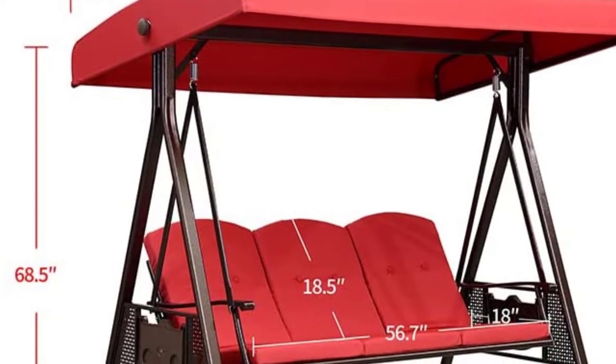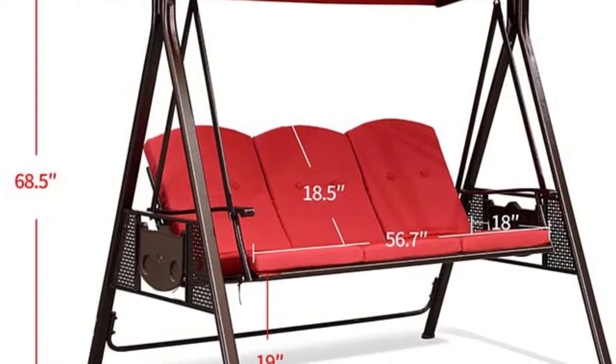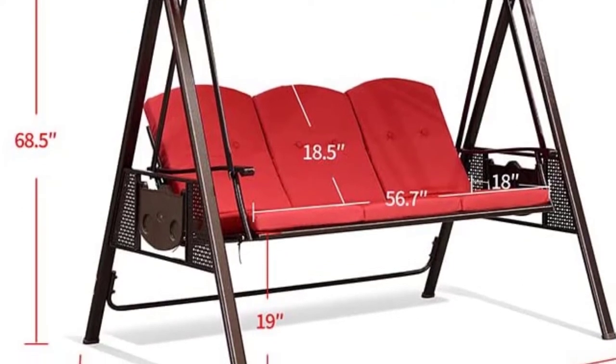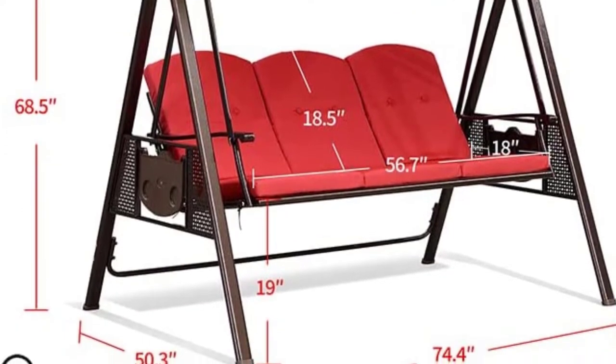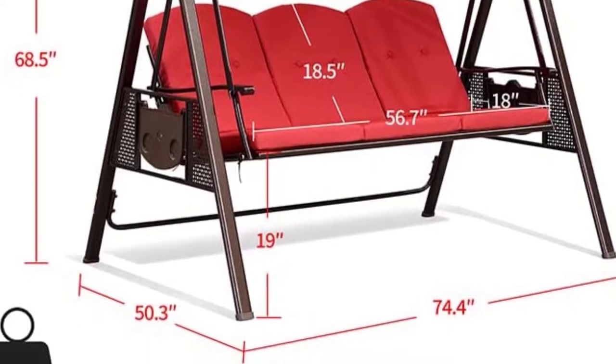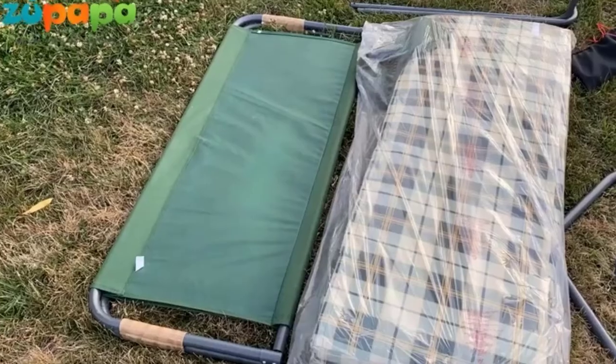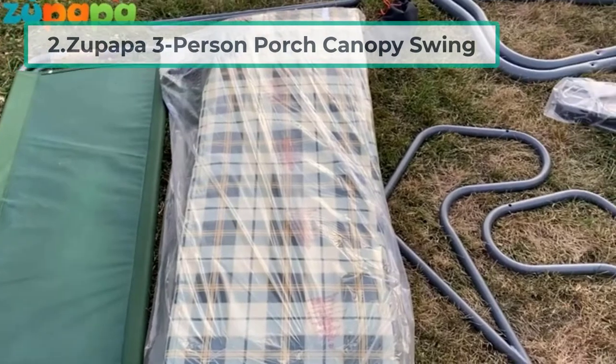The Purple Leaf is made from rust-resistant powder coated steel with a wide adjustable canopy for protection from the sun. We really like the built-in solar lights for ambient lighting, although we wouldn't advise trying to read by them. The range of motion it provides is good and it swings quite smoothly, and with the ergonomic design of the seat it is comfortable for hours of lounging.